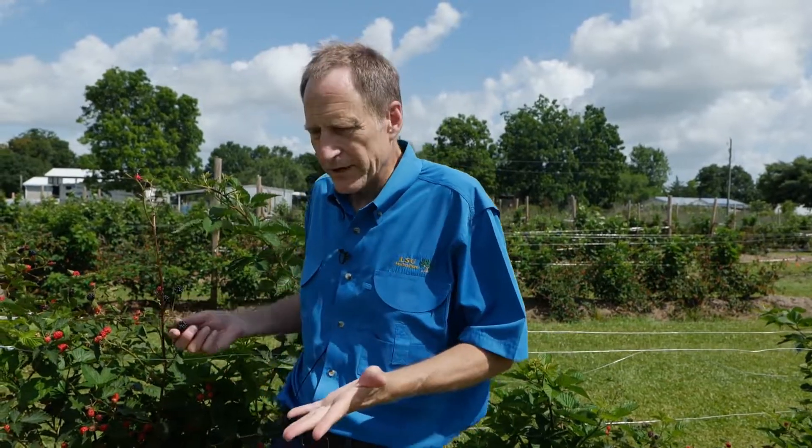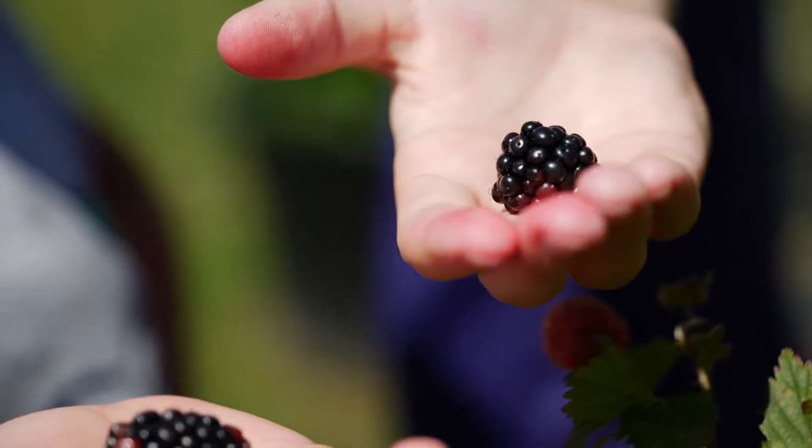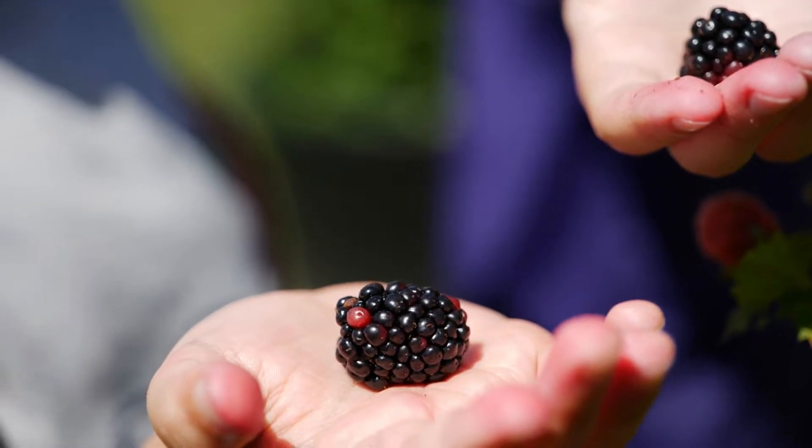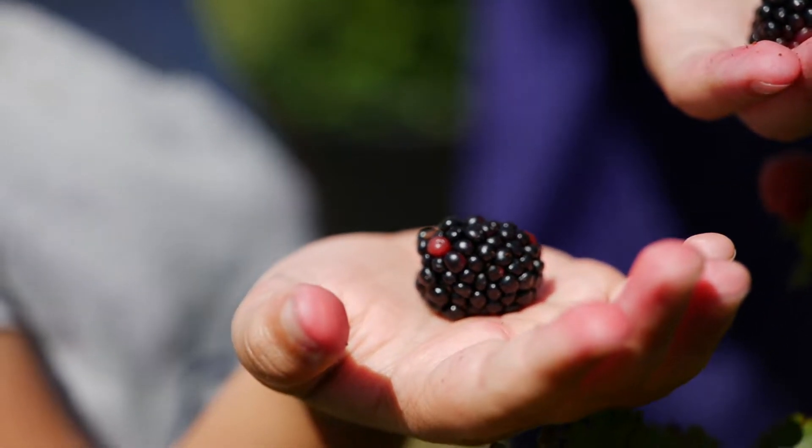If we're growing blackberries in a home situation, we want to bring them inside into the refrigerator as soon as possible after harvest. That will maintain the quality, the flavor, and the color.